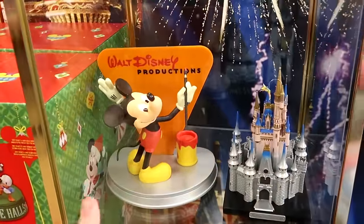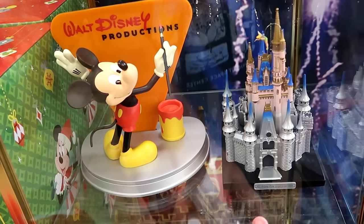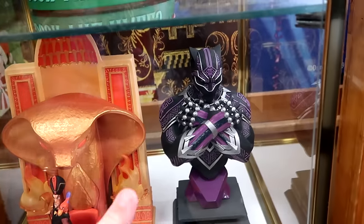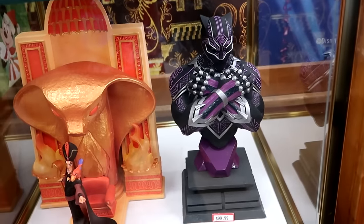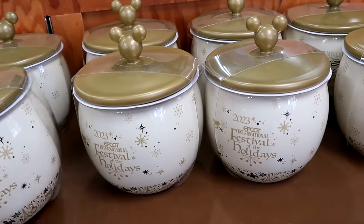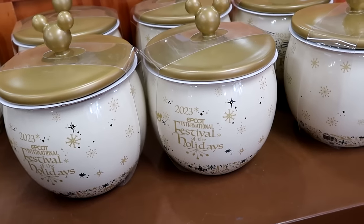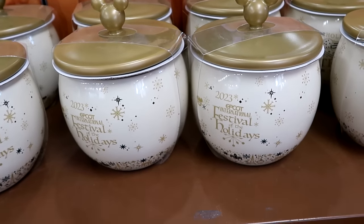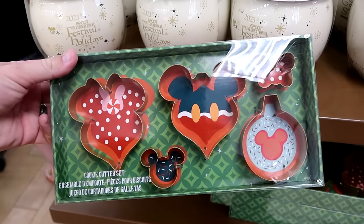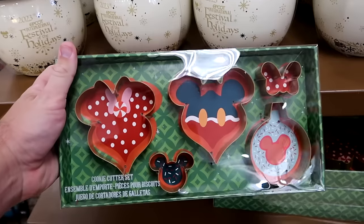They have a good selection of assorted statues: the Walt Disney Productions one with Mickey and the Disney 100 Cinderella Castle are really neat. There's also a brand new ginormous sculpture bust of Black Panther for $100. Brand new 2023 Epcot International Festival of the Holidays cookie jars are $14.99, normally $40. A good assortment of last year's Christmas cookie cutter sets with Mickey and Minnie-shaped ornaments are now $10 from $25.